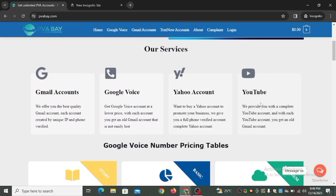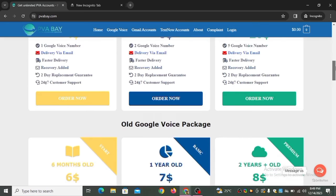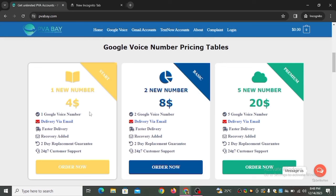Looking at the Google Voice number pricing tables: one new number costs four dollars. What you get is one Google Voice number, delivery via email, fast delivery, recovery added, a two-day replacement guarantee, and 24/7 customer support. If you want two phone numbers it costs eight dollars, and five numbers costs twenty dollars — you can see the benefit of buying in bulk.